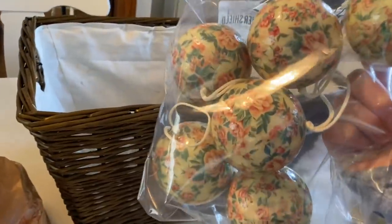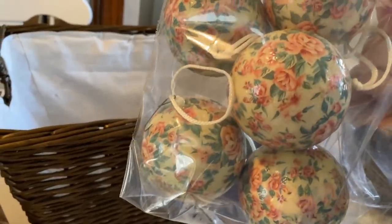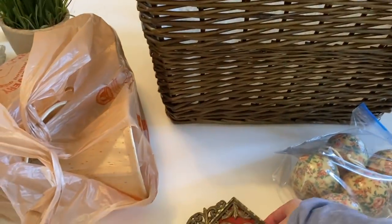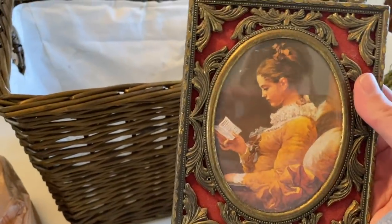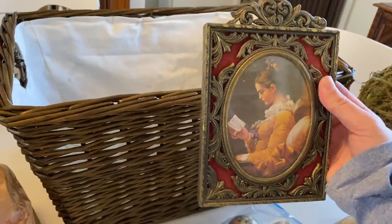I also found these really sweet Christmas tree ornaments with decoupage flowers on them. I thought those looked nice and vintage, for $2. And there's a pretty frame and print from the estate sale as well — that was $2.